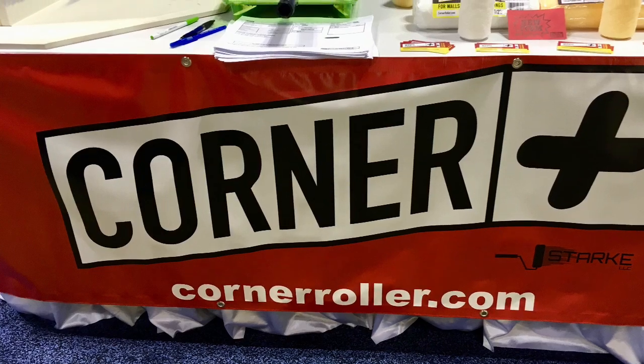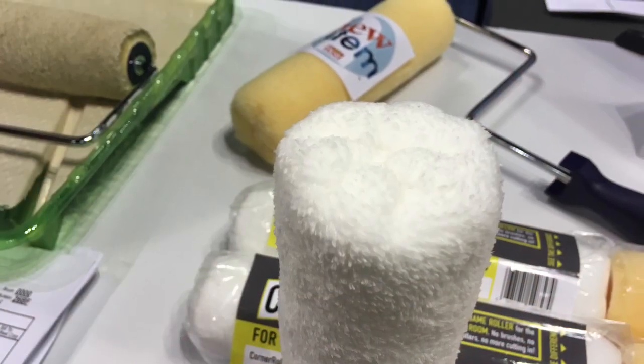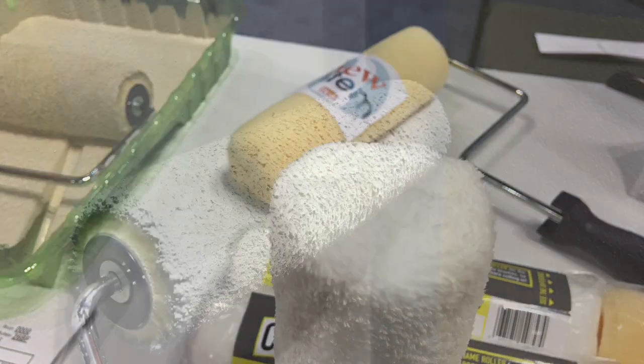Here's another cool idea: the Corner Plus roller. The innovation here is the enclosed edge, which allows the painter to get into the corners and paint an entire room with the same roller.